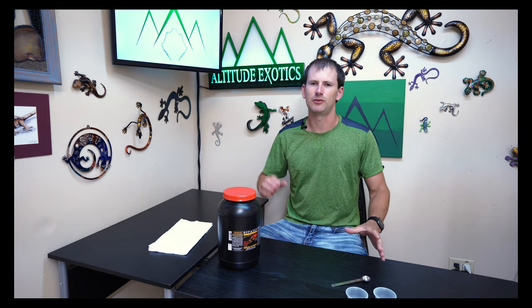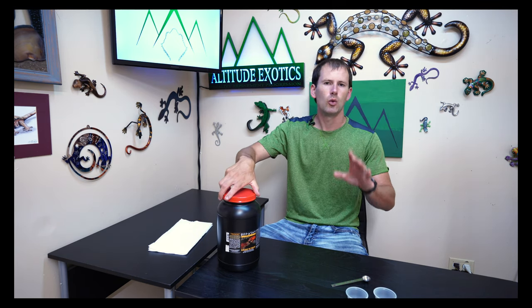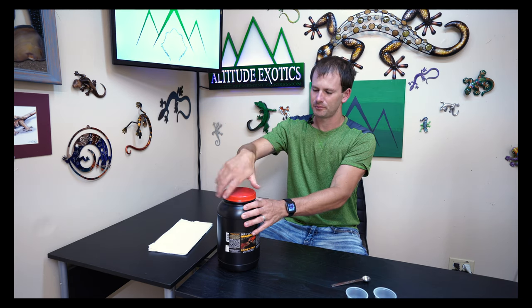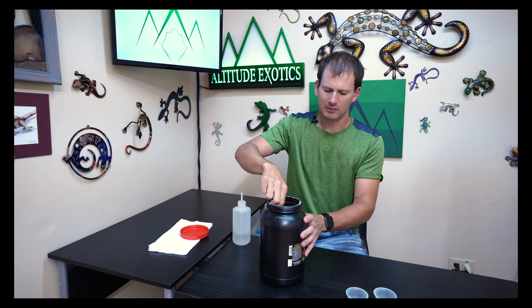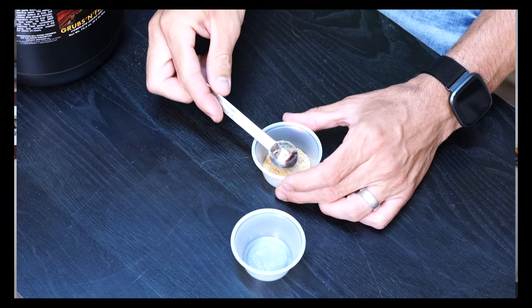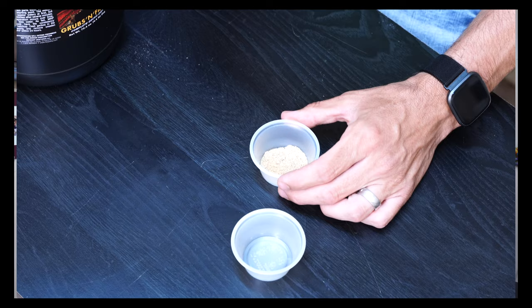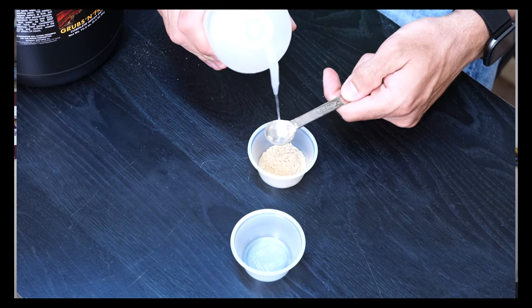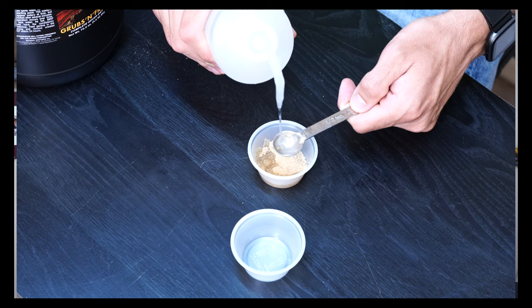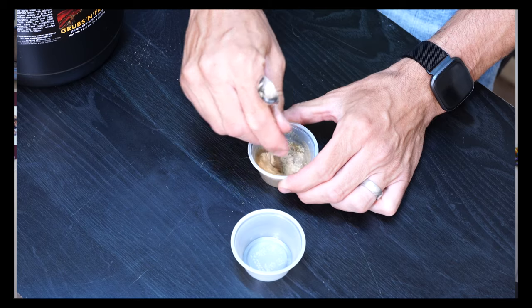Now as you can see I've got some food here — a big bucket of the Repashy Crested Gecko grubs and fruit. Great food, I like this, I feed it a lot. We're going to make two cups of food. I've got a half-teaspoon measuring scoop. The first cup is going to have about two scoops of food and three scoops of water. When we stir that up you'll be able to see the consistency.